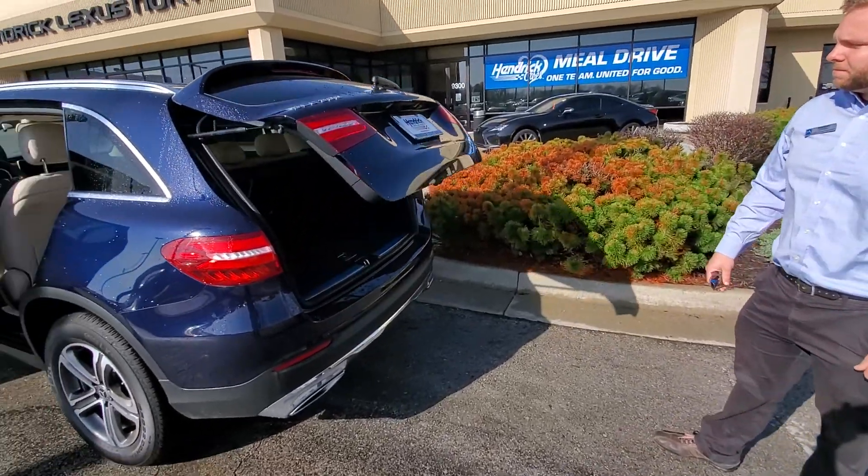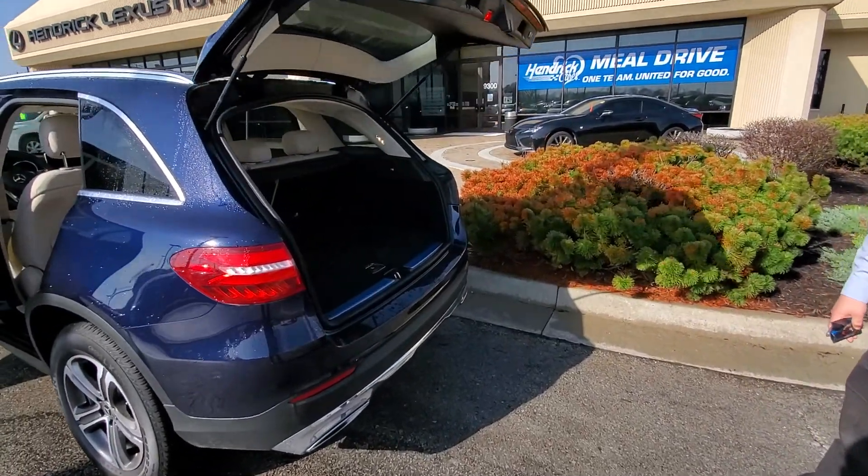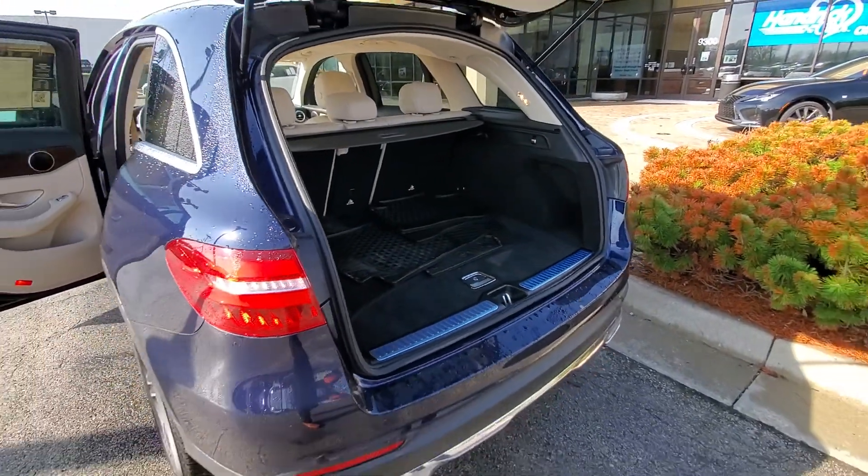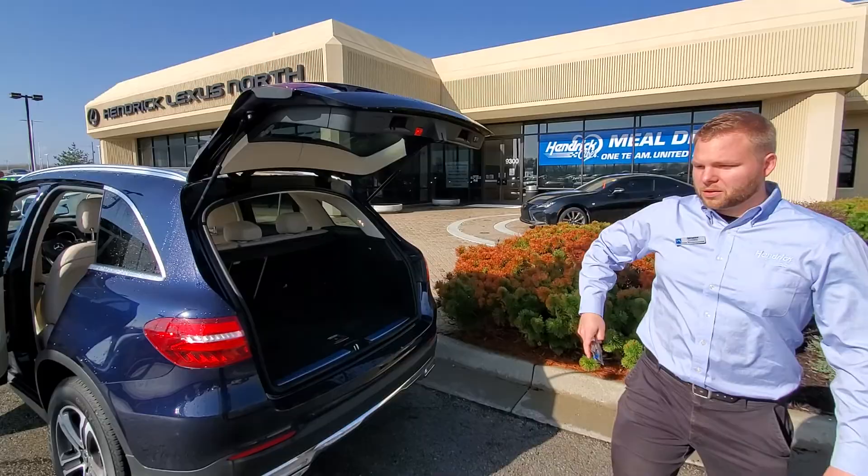I'd use the trunk space here. You've got a button on the door and on the key to open and close that.